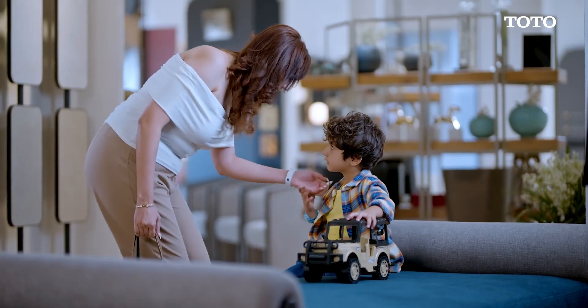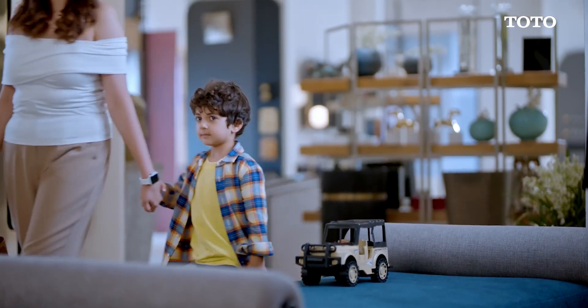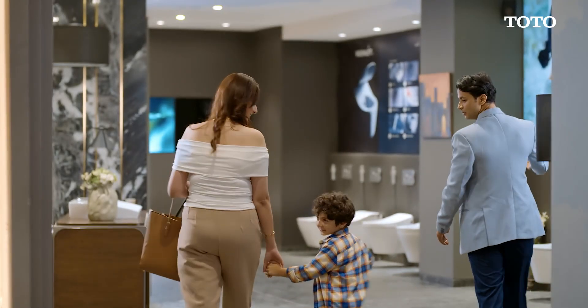That's great ma'am. Please follow me to our exclusive washlet zone. Darsh, let's go. Ma'am, this is our exclusive washlet zone.